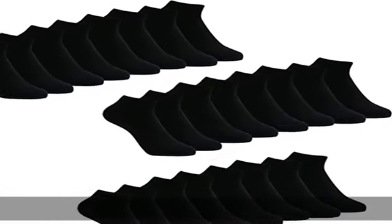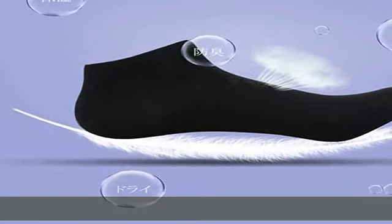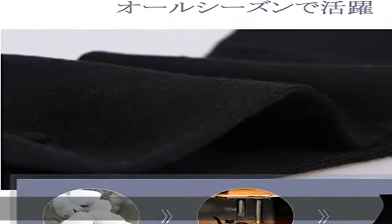The lining is soft and comfortable, and has excellent breathability and moisture absorption. Our socks feature a refreshing cotton blend. They can be worn comfortably all day long. Stretchy. Anti-bacterial and anti-odor treatment. They can inhibit bacterial growth.